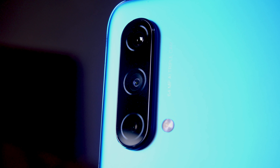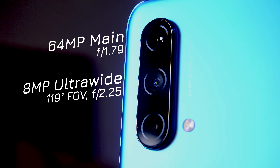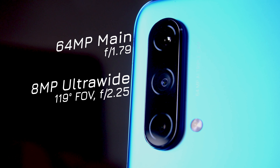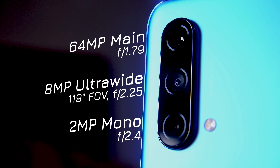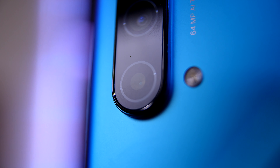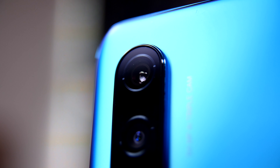On the back you get three cameras: the top is a 64 megapixel f/1.79 main camera, the middle is an 8 megapixel f/2.25 ultrawide with a 119-degree viewing angle, and the bottom is a 2 megapixel f/2.4 mono camera, mostly used for depth information. There's also an LED flash — unlike my 7T Pro it's not dual tone, just a single cool LED, but it's still plenty bright enough. The main camera by default outputs a 16 megapixel image, using 4 pixels in a square for better accuracy.